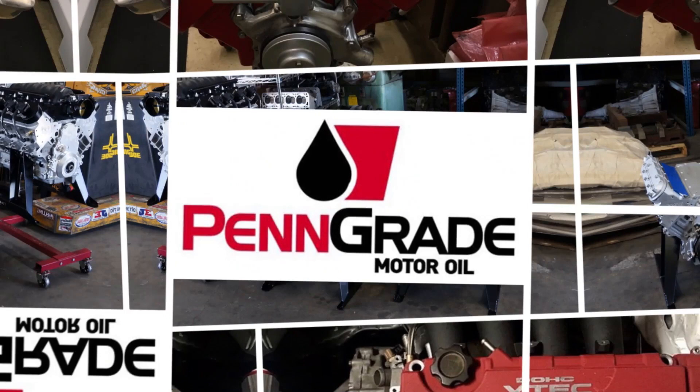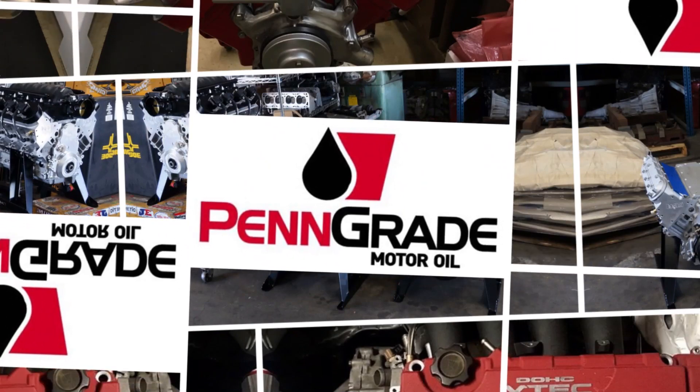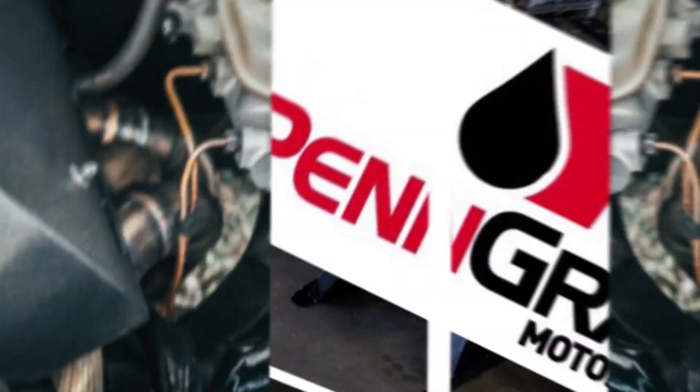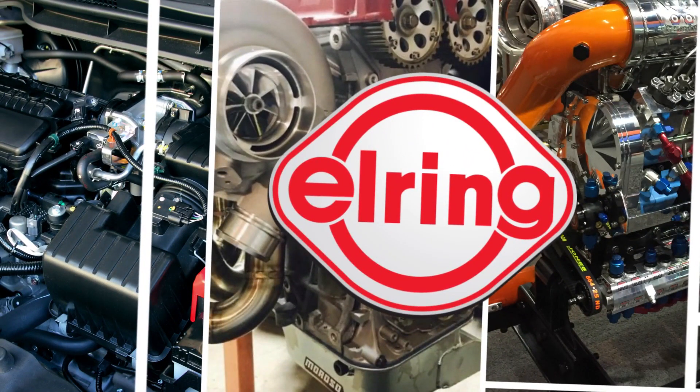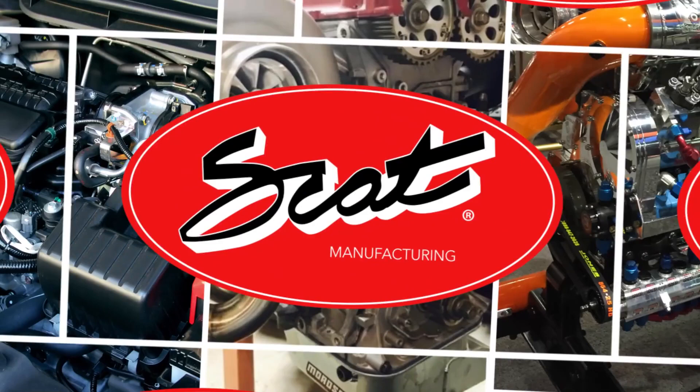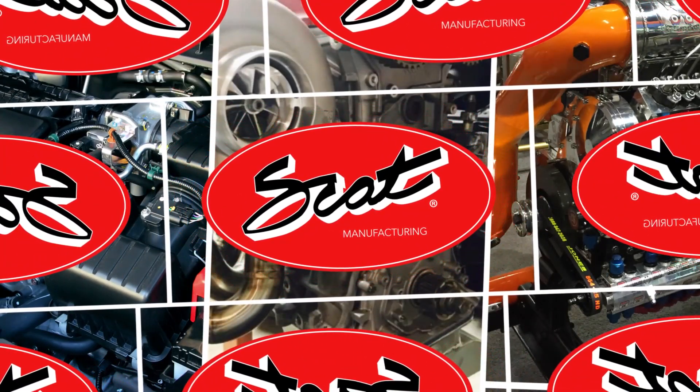Engine Builder's Engine of the Week is sponsored by Pengrade Precision Performance — Pengrade, always the original green oil. Also sponsored by SCAT Crankshafts, everything for your LS engine.